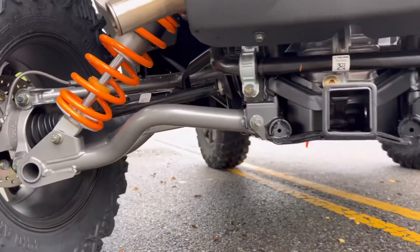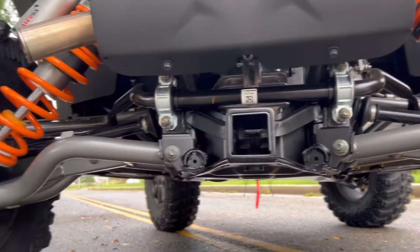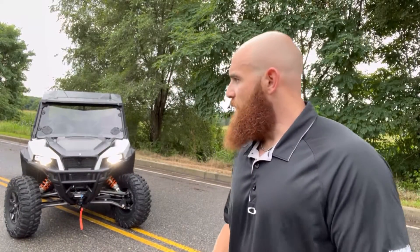You'll notice this comes with a full-size hitch receiver offering 2,000 pounds worth of towing capacity.